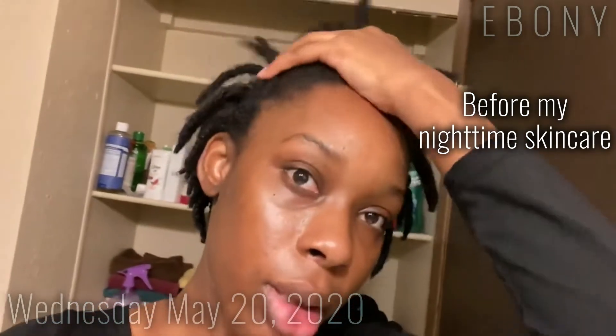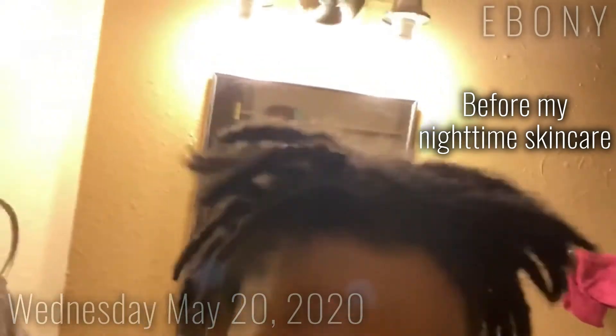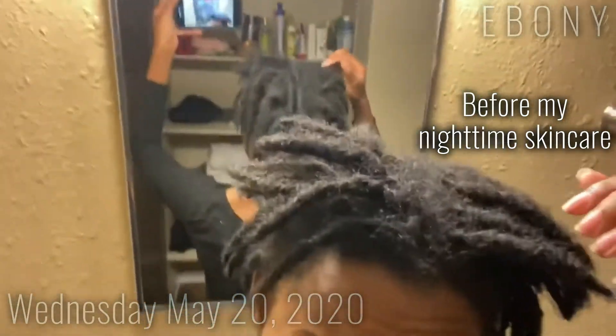I'll probably turn the camera so I can see the back of my head — actually I don't even need to do that. I can just try to show the back of my head.